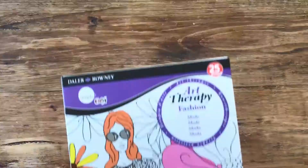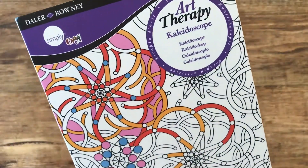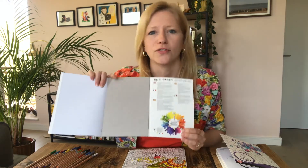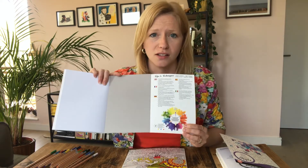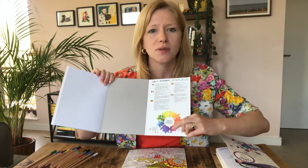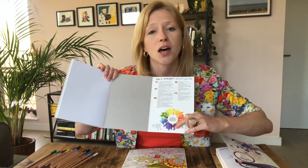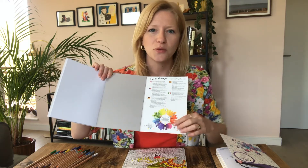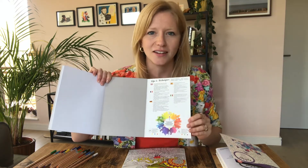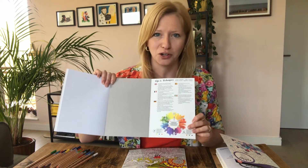In each of these colouring books there's a really handy colouring wheel at the back. These colour wheels are so useful for understanding which colours look great next to each other. Complementary colours are the ones that are opposite each other on the colour wheel — so say yellow and purple are complementary colours. And they're the ones that really fizz and pop and look fantastic next to each other. So it's really good to refer back to this to get the most out of your colouring.